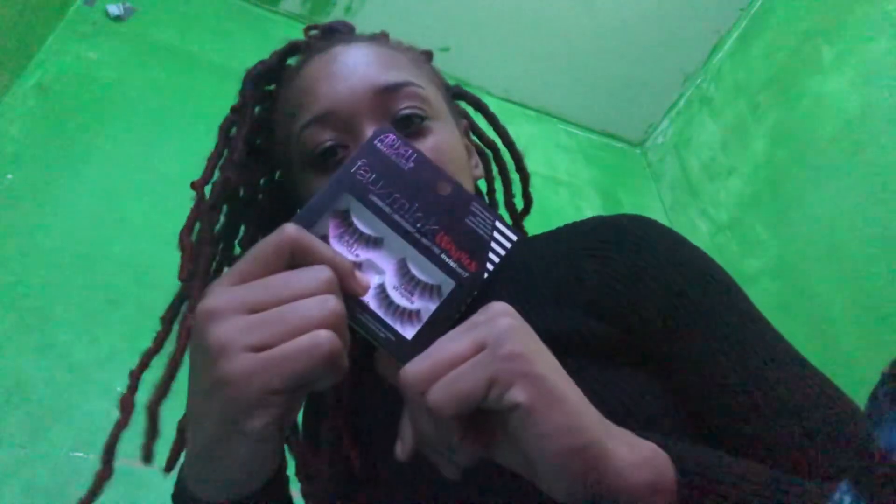Lastly, I got the Ardell Fox Mink lashes. If you want a natural lash look, the Demi Whispies are the best to go to. I can't do overly dramatic lashes because I feel like my eyes are so small, and those big lashes just suffocate my eye. So I got those.